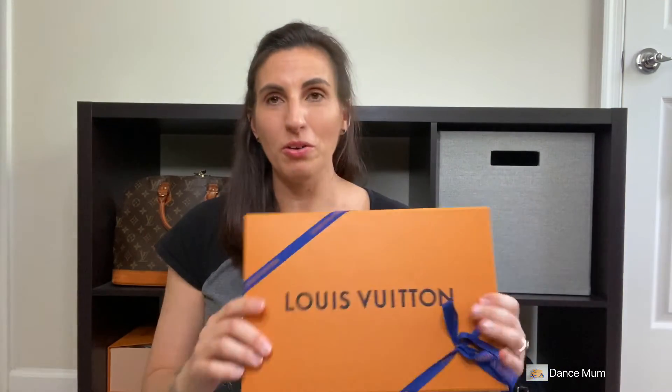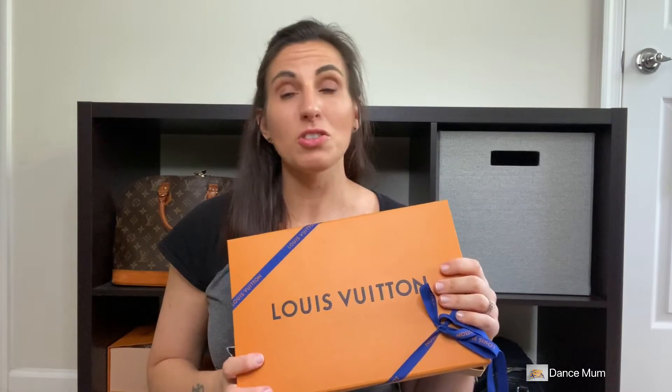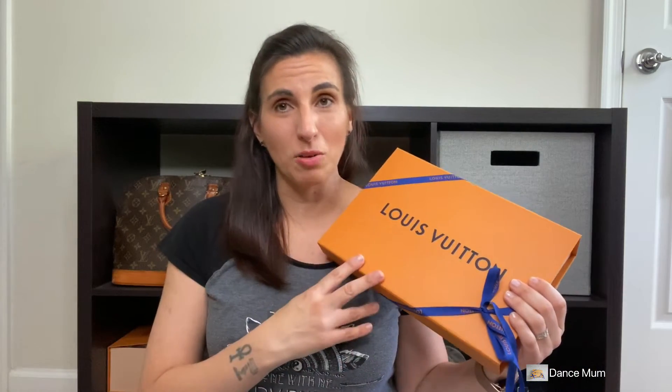I'm very excited to unbox this with you guys and give you my first impressions. Before I get into opening it up, I just want to show you how it came packaged. It did come with a ribbon, and I know there have been some concerns about how Louis Vuitton has been sending their packaging — even their receipts came in a little thing like this. So that was really nice.